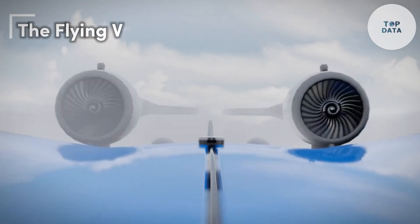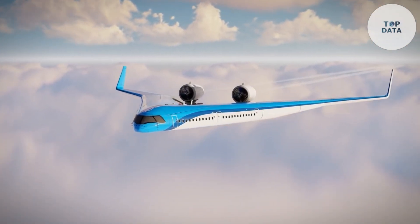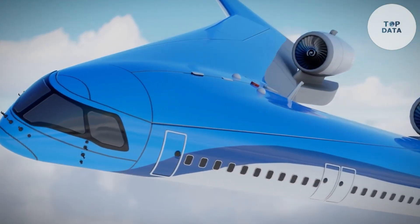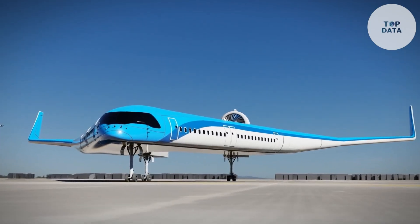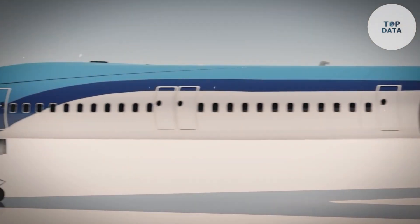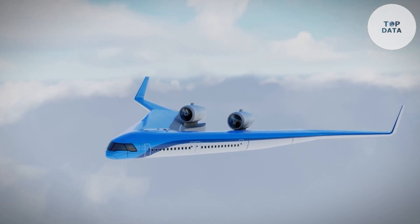The Flying V, developed by Delft University of Technology, takes a radical approach to design. This futuristic aircraft features a striking V-shaped wing that integrates the passenger cabin, cargo hold, and fuel tanks. This clever design reduces drag, meaning it needs less fuel to fly the same distance compared to traditional airplanes.